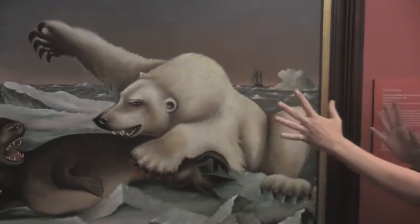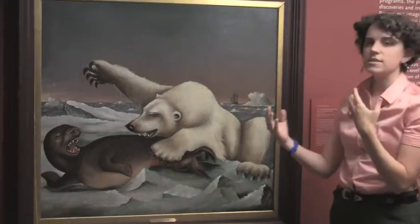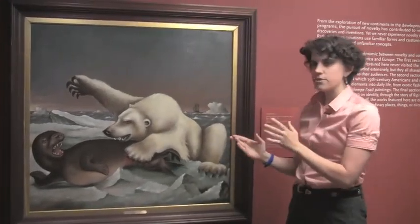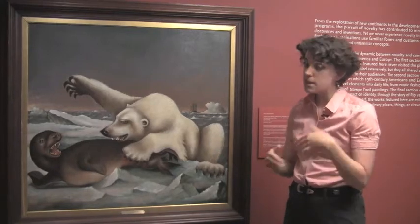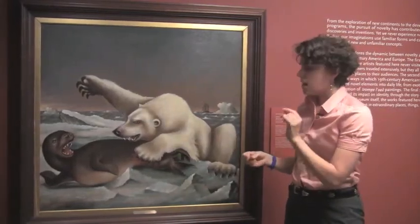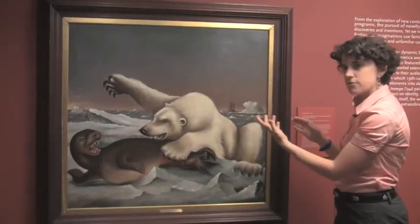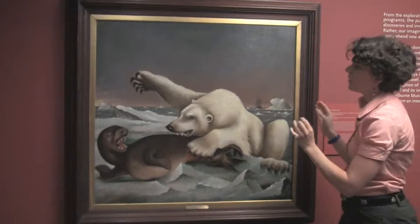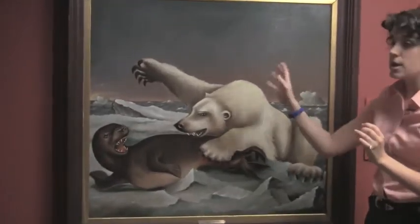All of Raleigh's paintings of polar bears have this kind of exaggerated, even cartoonish feel to them, in part because he never actually traveled up to the Arctic himself. He was reliant on the accounts of whalers to execute these scenes. But it's actually the abstract character of these paintings that give them their sense of energy, as they allow us to concentrate on the interaction of the various shapes and forms.